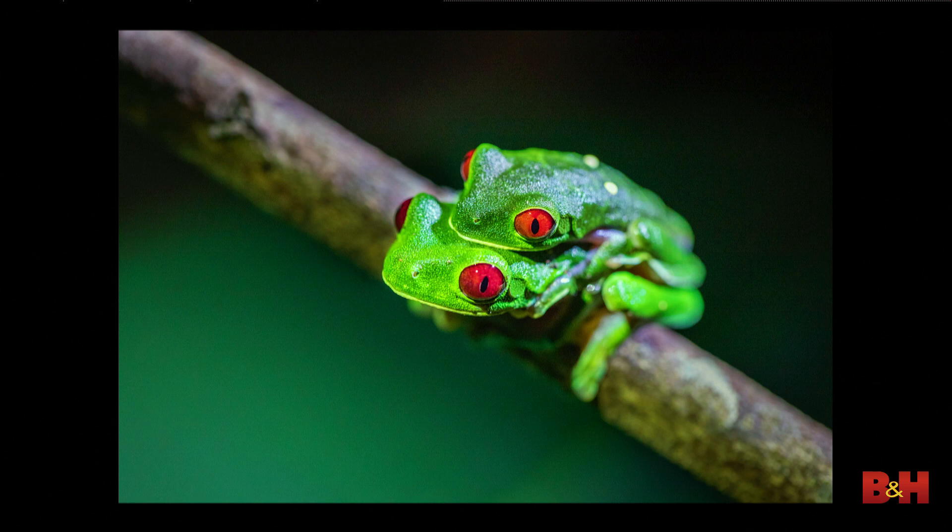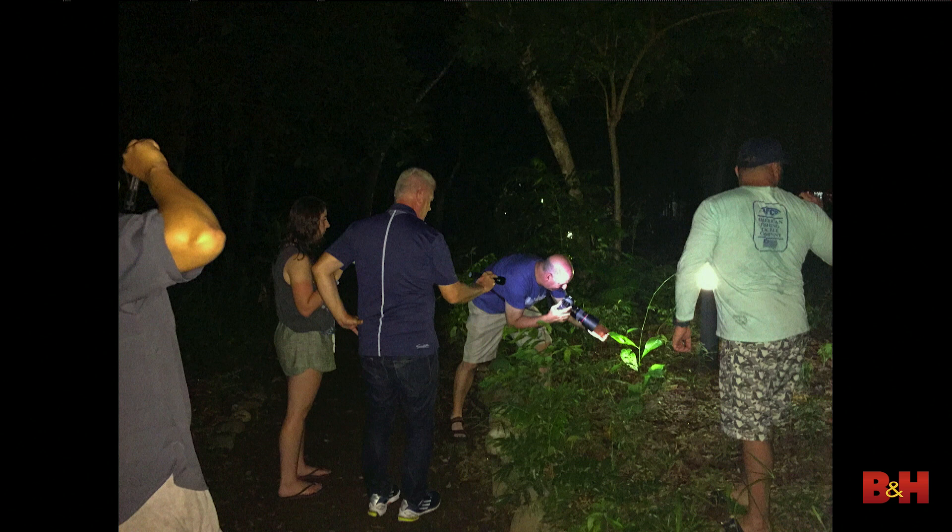This night shot of two frogs was from the same evening. We'd just finished dinner and I didn't have a flash with me, so my wife took a behind-the-scenes photo — it's pretty funny. My daughter is holding a flash, Brian's holding a flash, Bryce is holding a flash, and another person has a flash. So everyone was lighting it for me while I used the 100mm macro to get those two frogs in the shot.